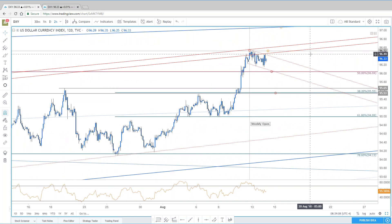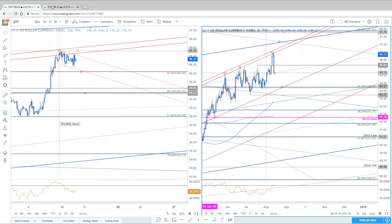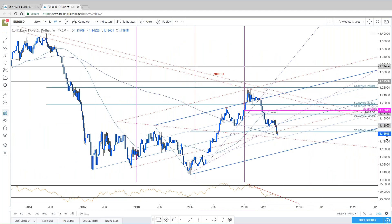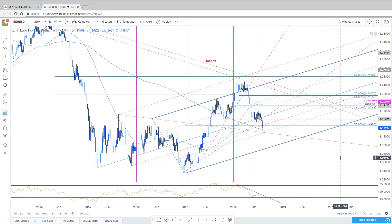Let's cover Euro now and come back to Aussie. Here's the inverse of the trade with what we're looking at with Euro. The weekly chart still has room to the downside, in my humble opinion. 114.48 near-term resistance, nothing changed.